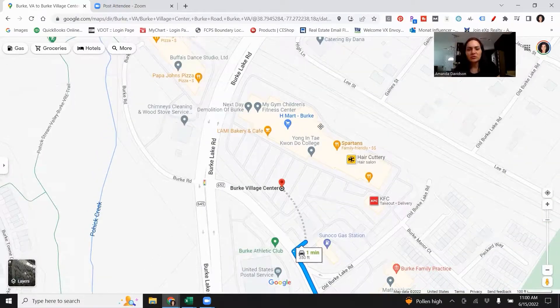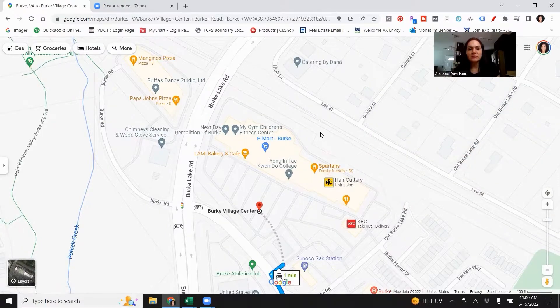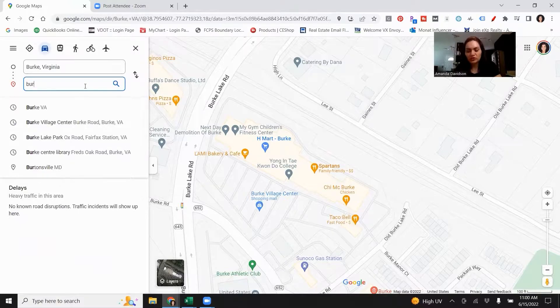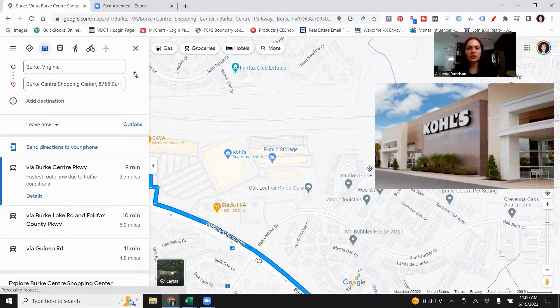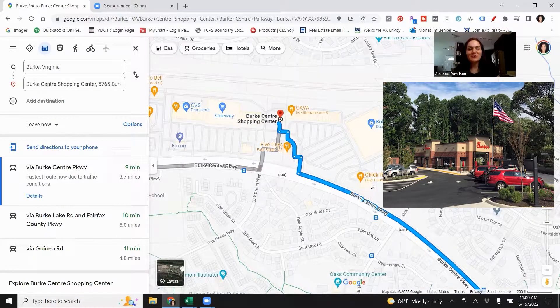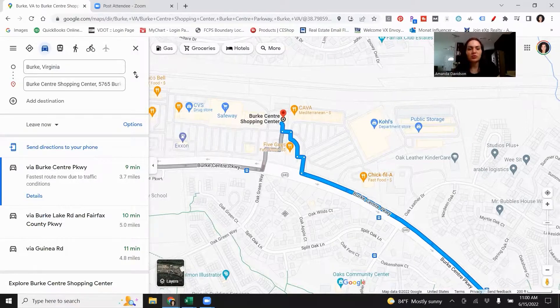And of course you've got your H Mart if you're looking to do some grocery shopping — H Mart has more epic foods. Let's jump over to Burke Center. You've got Kohl's if you want to do some clothes shopping in an actual department store. Chick-fil-A, that's always a popular one — there's always a line. Five Guys. Kava is in there and you have Safeway and CVS if you need to do some grocery shopping.